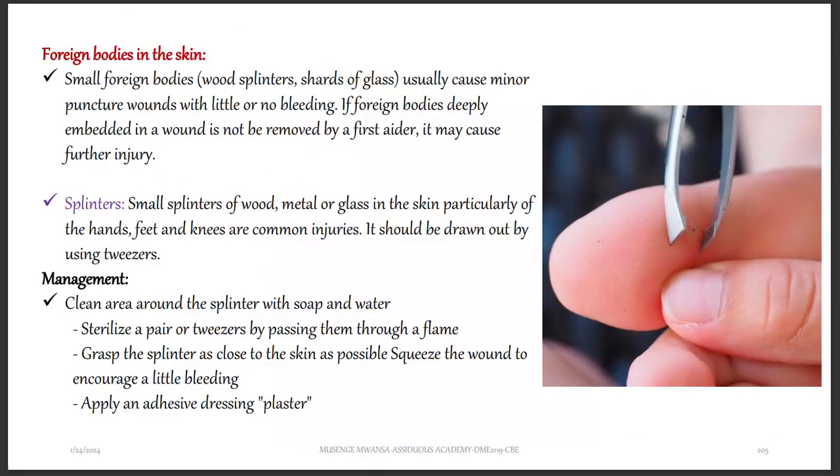For foreign bodies in the skin, small foreign bodies — for example, splinters or shards of glass — usually cause minor puncture wounds with little or no bleeding. If a foreign body deeply embedded in a wound is not removed by the first aider, it may cause further injury. Small splinters of wood, metal, or glass in the skin, particularly in the hands, feet, and knees, are common injuries and should be drawn out using tweezers.